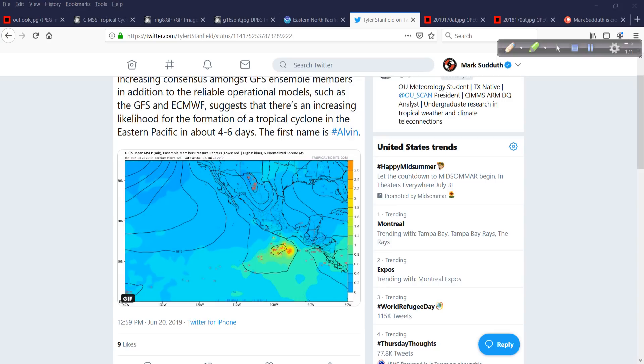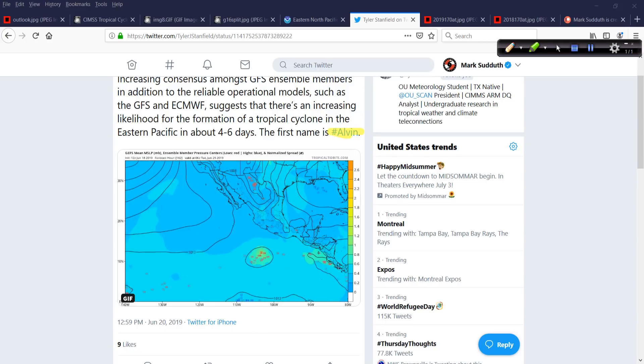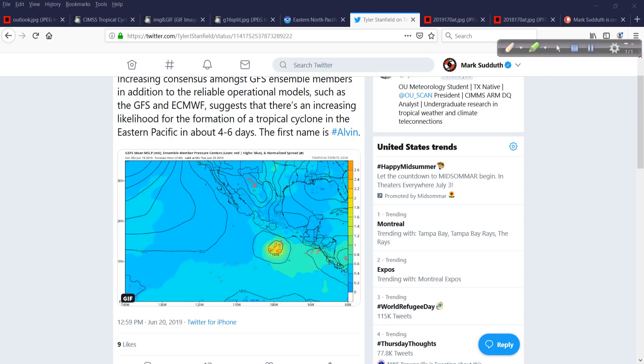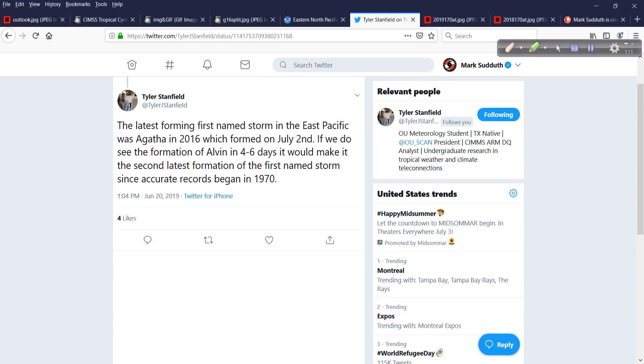By the way, as Tyler notes, we haven't had a named storm yet in the Pacific, so the first one will be Alvin. It will probably be the second latest since the early 70s that we've seen something develop. The latest was Agatha in 2016, which was July 2nd — a late blooming season just three seasons ago. If we get development in four to six days or so, like the models are indicating, we'd be around in second place since records began accurately in the eastern North Pacific starting in 1970.